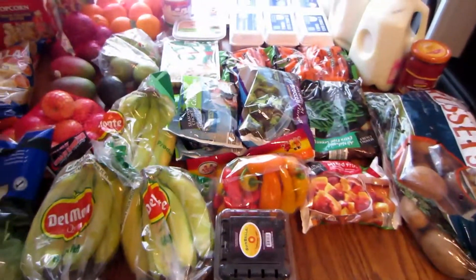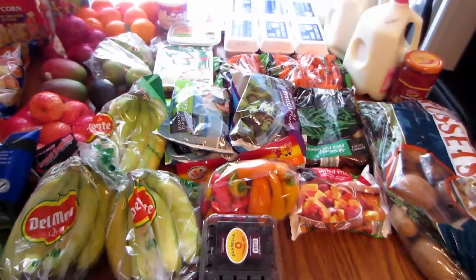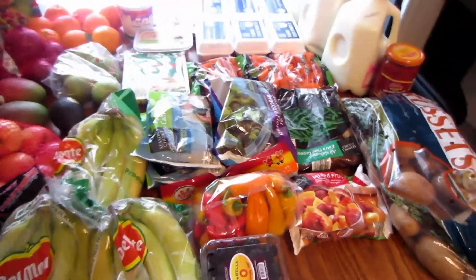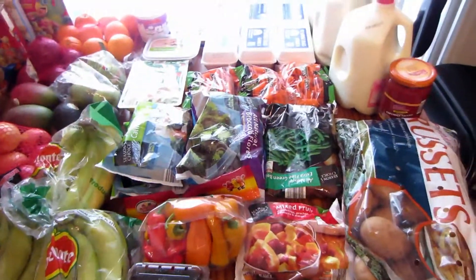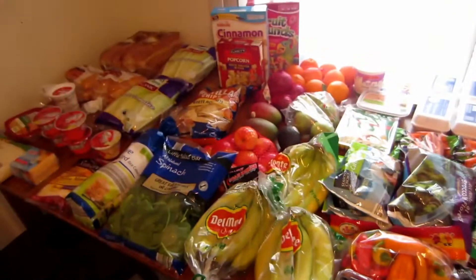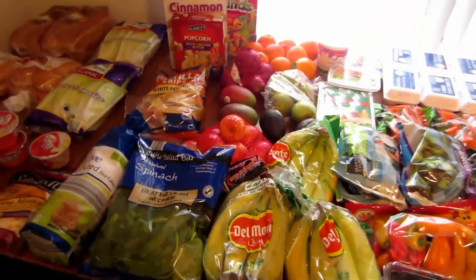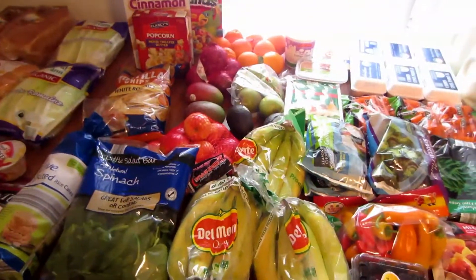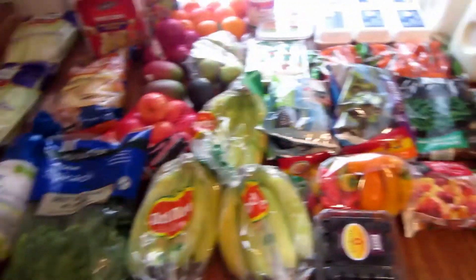I'm bringing you the other half of my grocery haul for February 7th through February 21st. This is actually a no-coupon grocery haul — there were not many deals for me those two weeks. The deals and coupons I used were in the previous video.